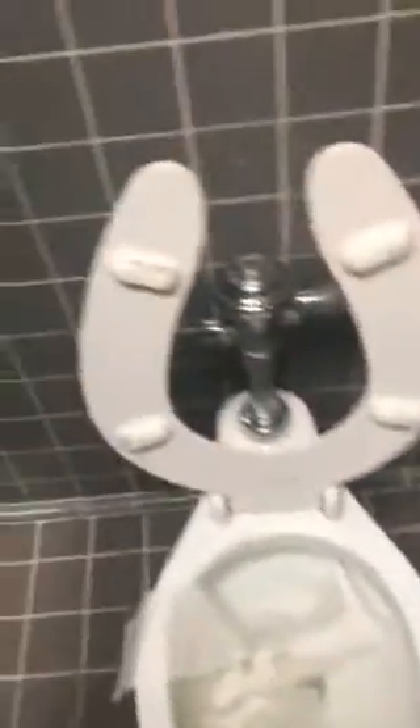It looks kind of like the current Drexel I filmed. The flush on here is what it looks like.